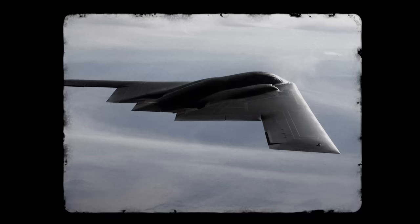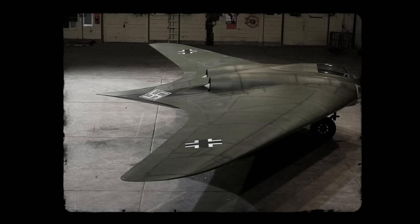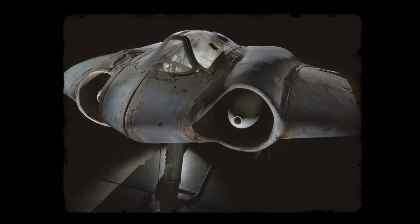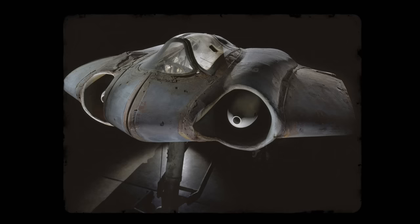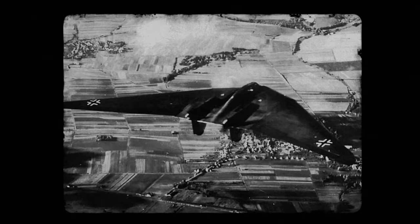If the B-2 Spirit is a vampire bat, the Horten Ho 229 was a manta ray. Constructed with a flying wing design just like its modern counterpart, the Horten featured a rounder set of edges compared to the sharper angles of the B-2, with twin-jet turbines on either side of the cockpit that resembled the jaws of an undersea beast. This was an aircraft that was going to put Germany back on the offensive in the air. If the Germans' plans had been fully realised, the flying wing might just have taken the war from Europe to the mainland United States, wreaking untold havoc and then disappearing away into the eastern sky.